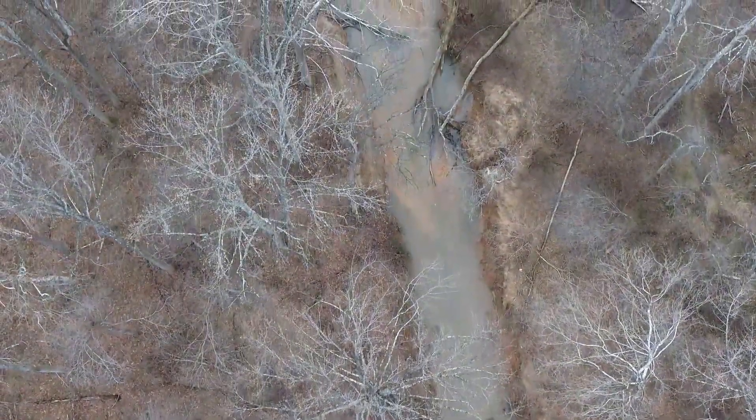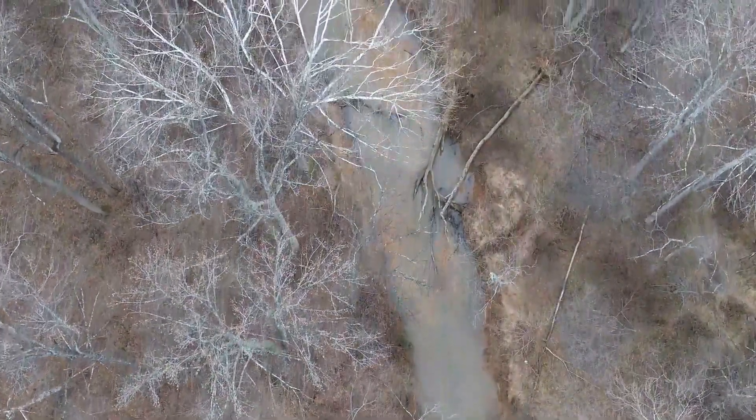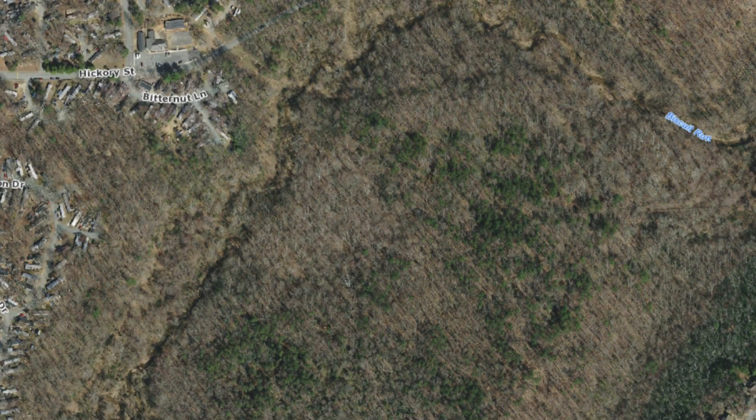The plan recommends starting with the largest and most downstream stretch of Biscuit Run, which flows through the park over one mile of stream. Currently, the stream is surrounded by mature forest, so you might wonder: how can a stream in a forest not be healthy?